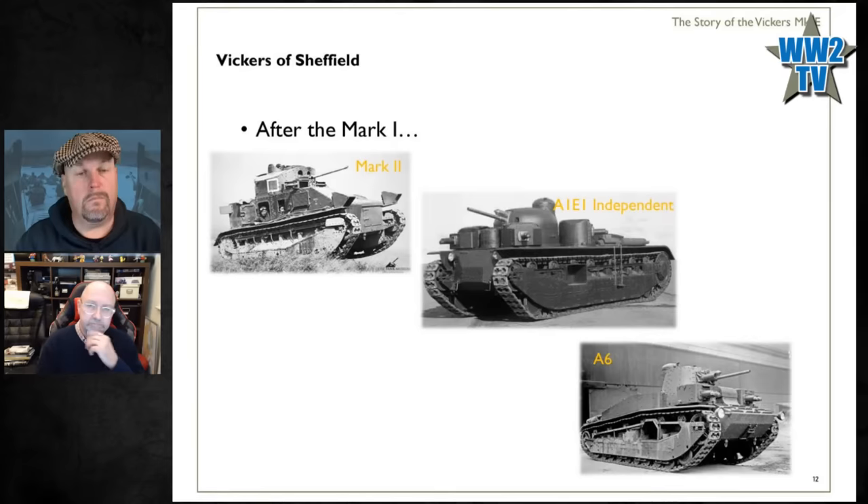Vickers gets a request from the War Office for a large, long, low tank with a gun in the front and sponsons on the side full of machine guns — like a First World War tank. They provide that design, but also slip in another design along the lines of: 'this is not what you asked for, but you might like this as well.'